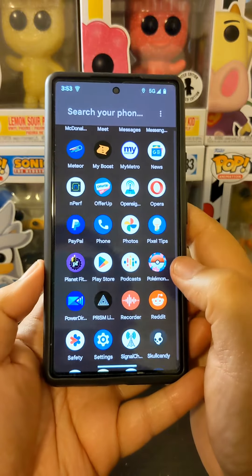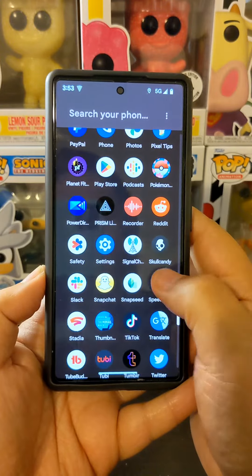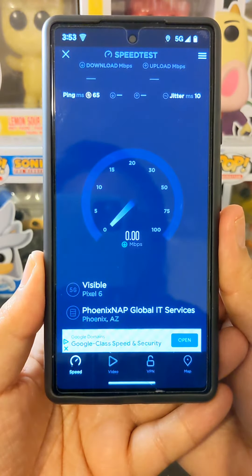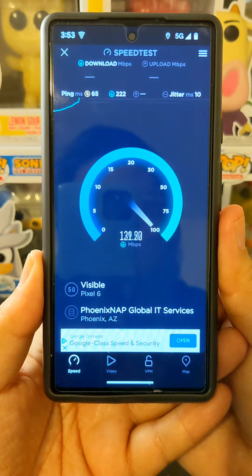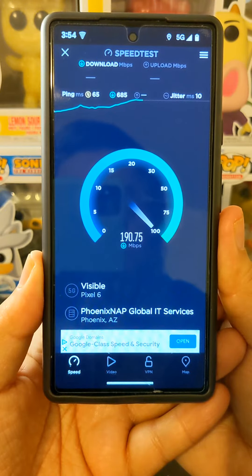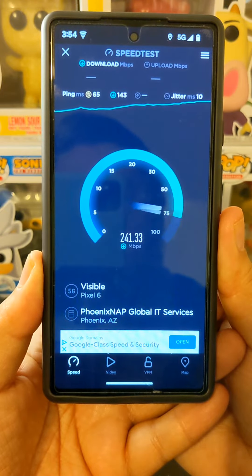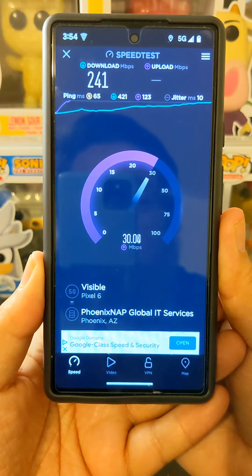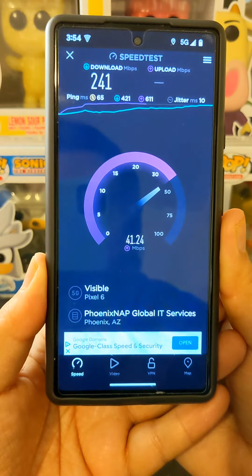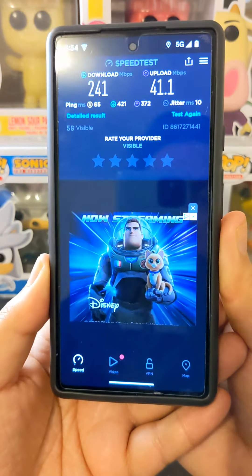We're going to run a couple of speed tests to see if I'm still averaging 230 megabits per second on the download, because before Visible made changes to their plan and added the new Visible Plus plan, that's where it was capping out for me. Here's our first test — it's struggling around 150 but starts to pick up, heading toward 200, and we're getting to 230 where it pulls back. We got 241 on the download and about 41 on the upload.